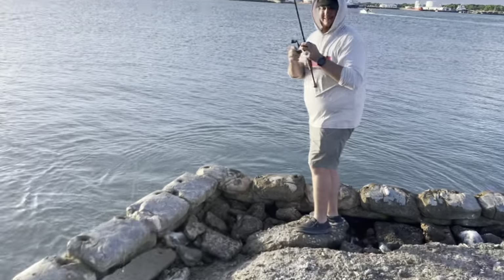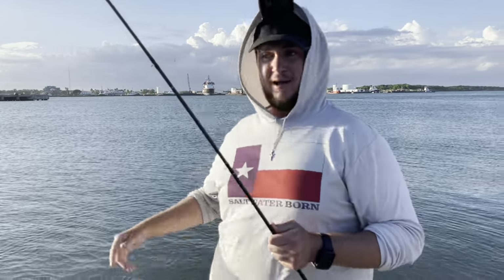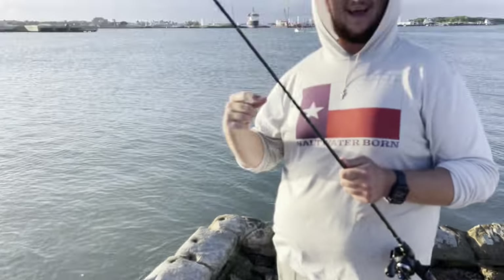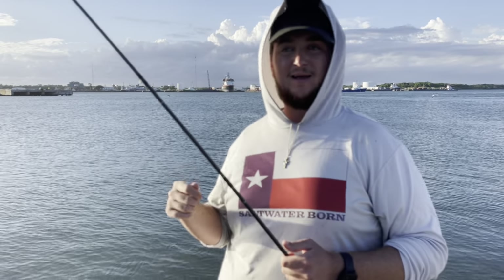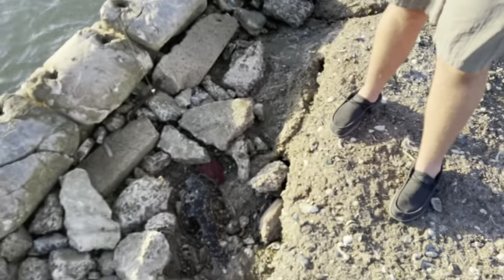That's another keeper right there, let's go! I casted out my gulp, got bit, set the hook, broke off. I re-tied, grabbed a jig head and a live finger mullet, put it in that same spot, thought he wasn't gonna bite again, ended up getting bit, and then he took my finger mullet off the hook. I was just letting him eat and then there was no weight - my finger mullet was just gone and my hook was there.